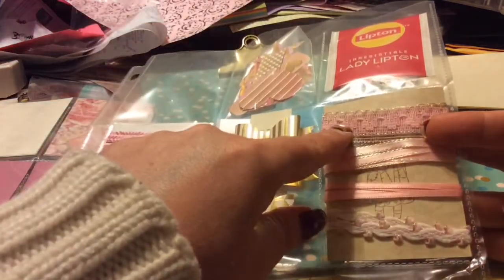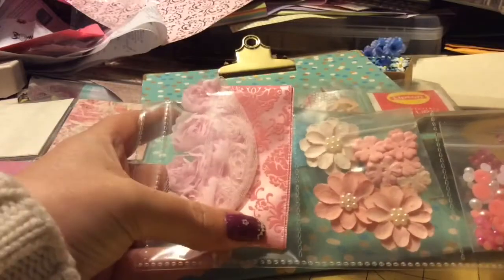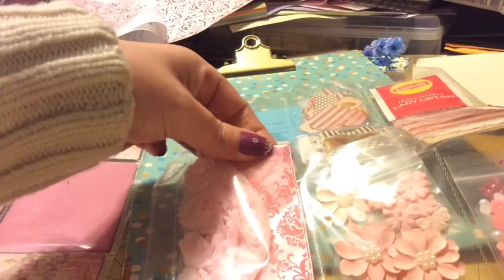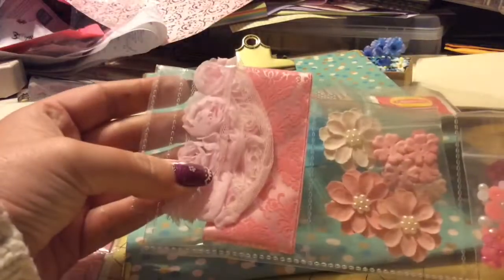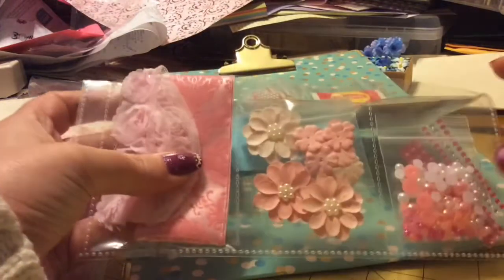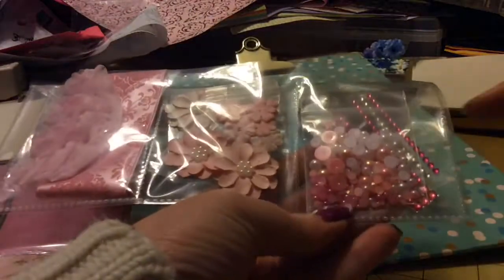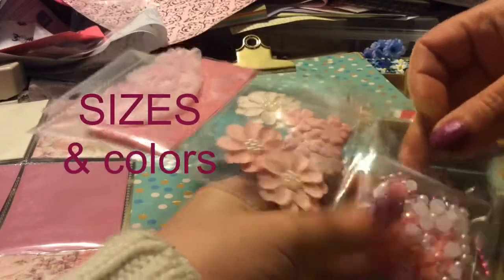I gave her some ribbon — it's all pinks and golds, well except for the white, but it's all coordinating. I also gave her some bigger, thicker ribbon with a beautiful design, a textured ribbon, and some rose lace ribbon. Some flowers with bling in the middle, and then some half pearls in a variety of shapes and colors, and then two different kinds of bling.